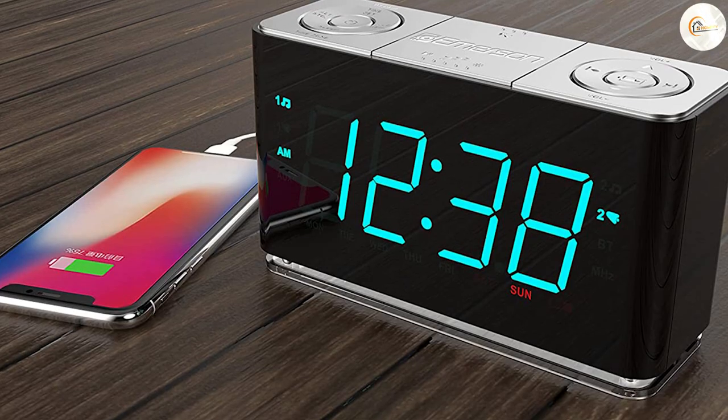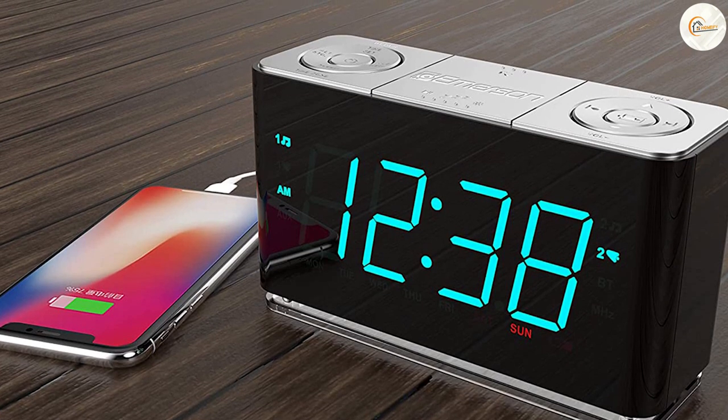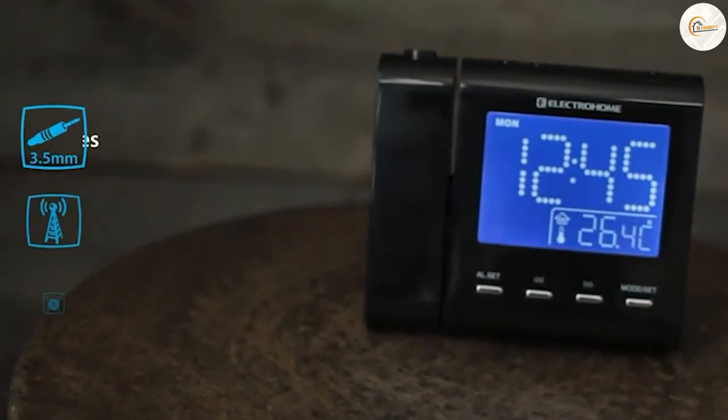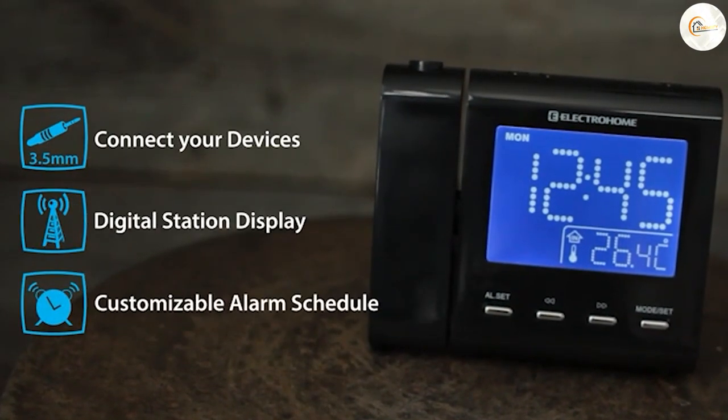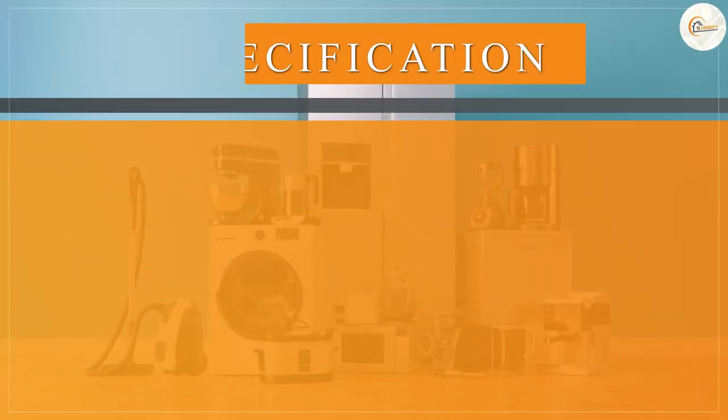In the event of a power outage, the clock also includes a backup battery which will keep the clock running and the alarm functioning. This feature is especially useful for those who live in areas prone to power outages, or for those who simply want the peace of mind knowing that they won't oversleep due to a power failure.